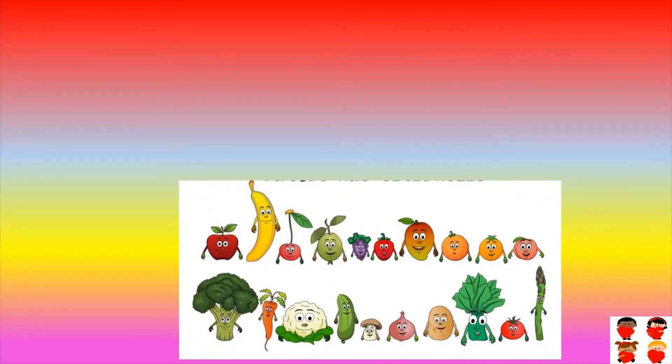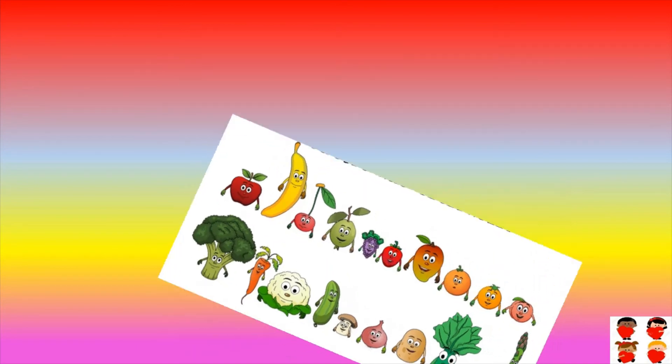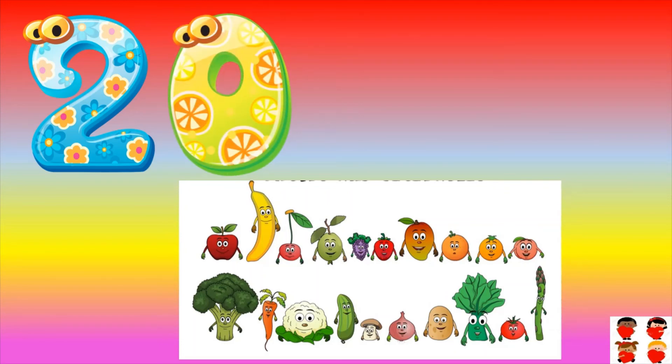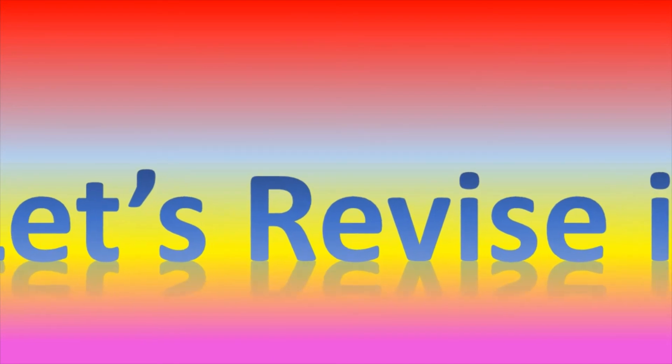How many fruits and vegetables are there? Count them: one, two, three, four, five, six, seven, eight, nine, ten, eleven. Twenty fruits and vegetables are there. Let's revise it all.